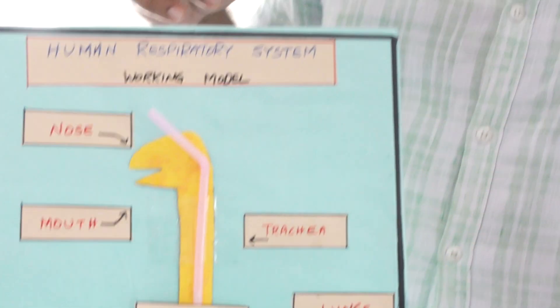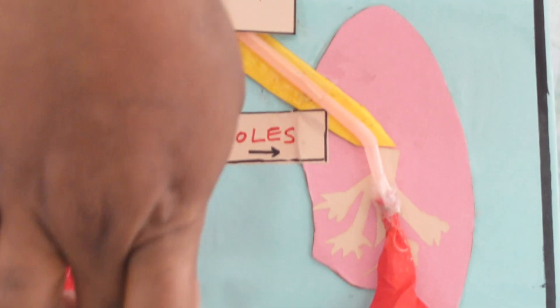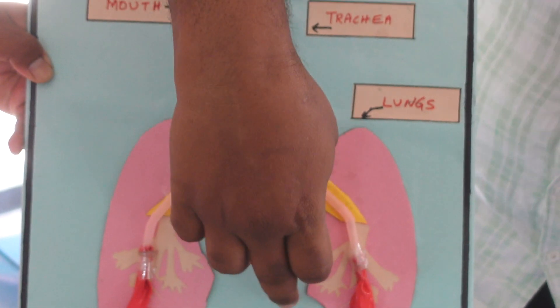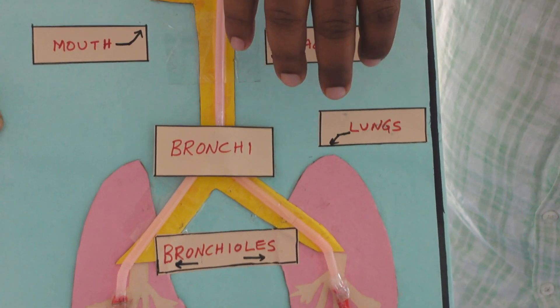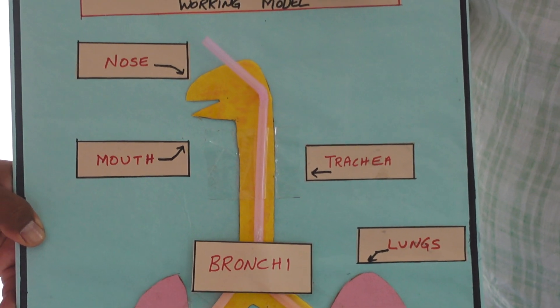The main organ, or main muscle, called the diaphragm, is located at the bottom of the two lungs. It is a dome-shaped structure and is also known as a respiratory muscle. This is the diaphragm which helps us with respiration.